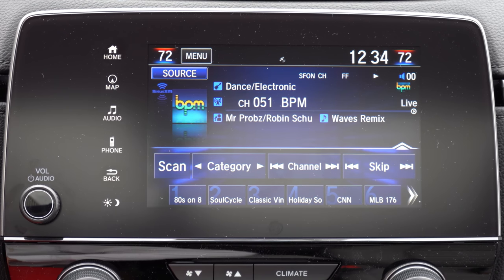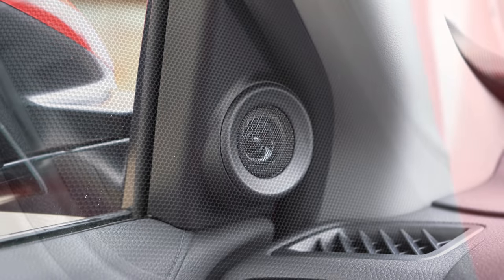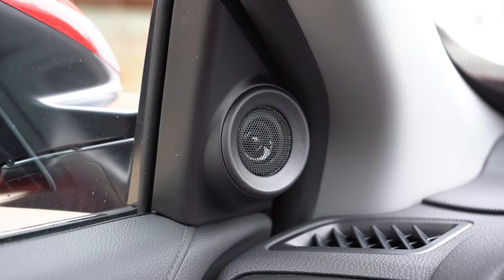Each trim level gets a different sound system: the LX has a 4-speaker, 160-watt setup; the EX gets 6 speakers at 180 watts; the EX-L gets 8 speakers still at 180 watts; and the Touring gets a 9-speaker system with a subwoofer at 330 watts. Testing the Touring's sound system — the bass is incredible, clarity is great, and the loudness is more than enough for the size of the CRV. The sound system in the Touring trim is outstanding.